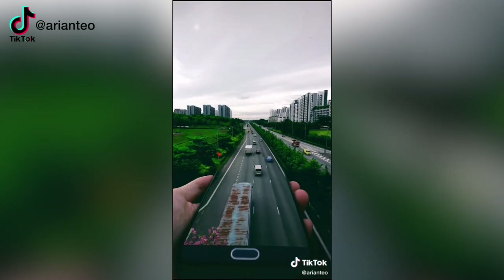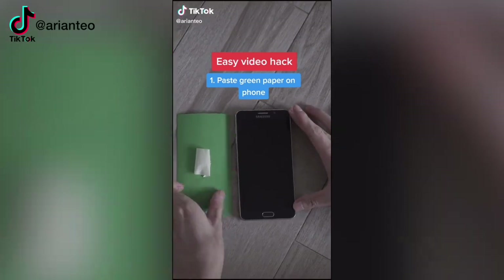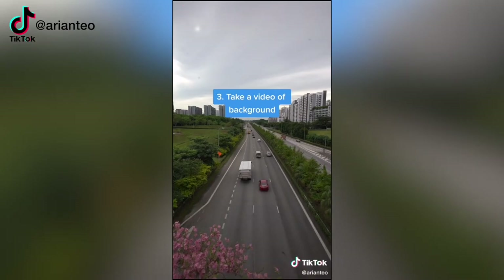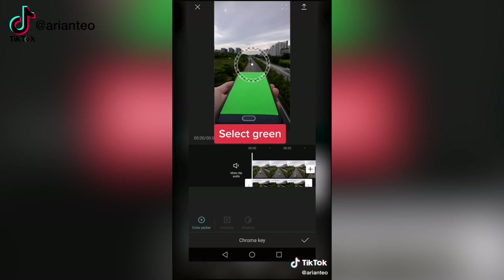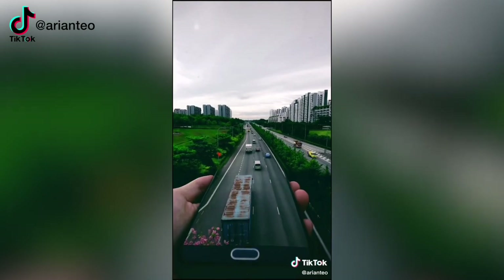Now let's move on to our third hack, from creator Arianteo — where you tape a piece of green paper over your phone, take a photo of the phone over something like an overpass, then take a video of the background, and composite the two together so it looks like cars are driving into your phone. This is a pretty cool idea and I couldn't wait to try it, but I noticed a couple of challenges.